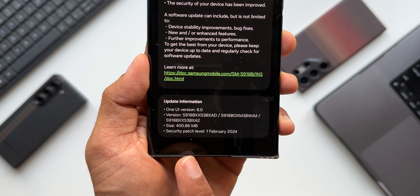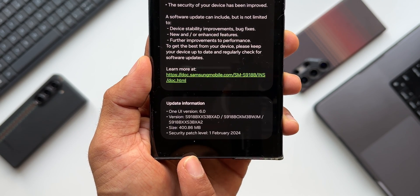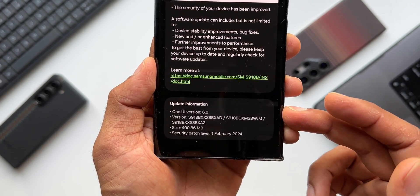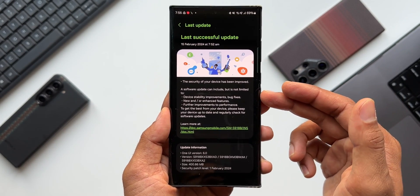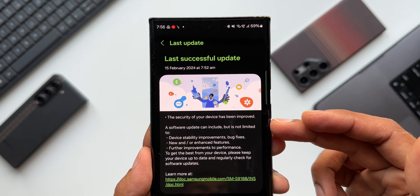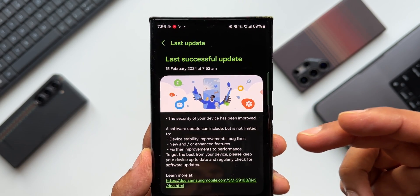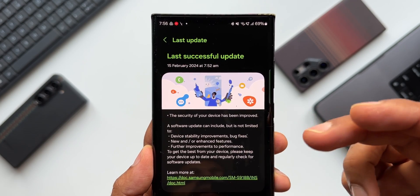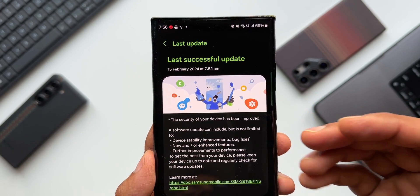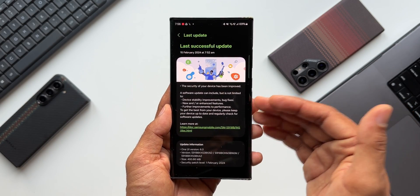The size here is about 400.86 MB, which is a decent size. Generally this will be below 300 MB if it's a monthly security patch, or somewhere around 300 to 350 MB — this time it's almost 400 MB. In the changelog it doesn't talk much about any changes; it's a standard changelog. It says the security of your device has been improved, and a software update can include device stability improvements, bug fixes, and further improvements to performance. So this is a pure security patch for the Galaxy S23 Ultra.